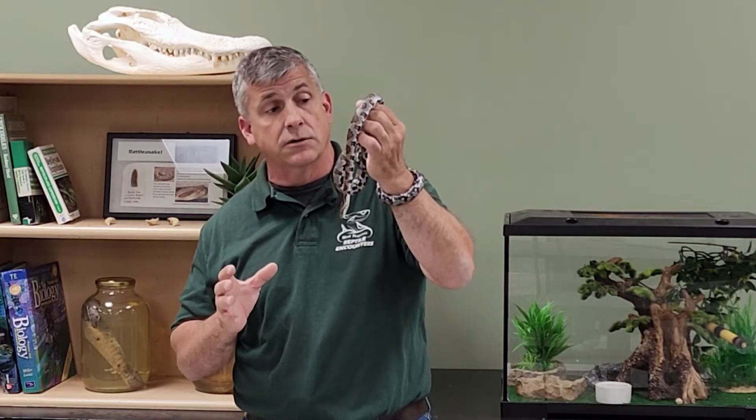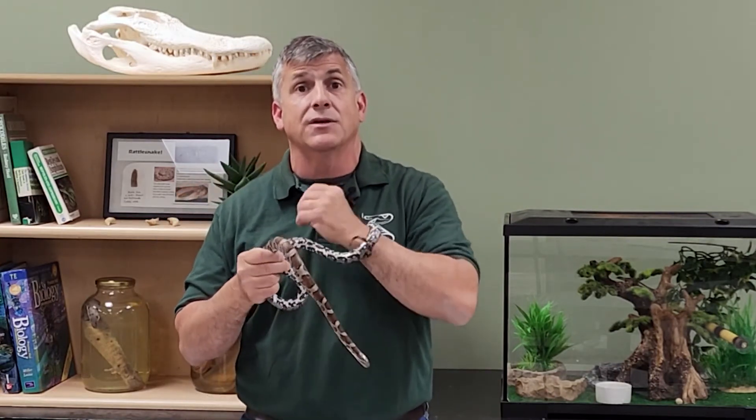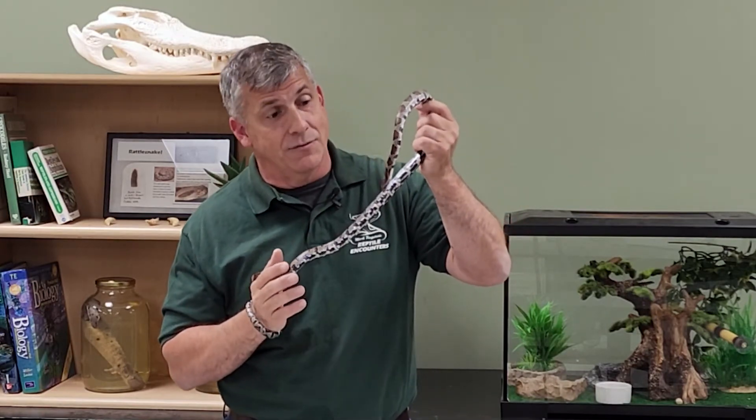But like all animals, when cornered it will be startled, and one of the unique things they will do is shake their tail. A lot of non-venomous snakes will do this, and sometimes I'll get calls in the summertime saying they think they have a baby rattlesnake because they see a young small milk snake shaking its tail back and forth.